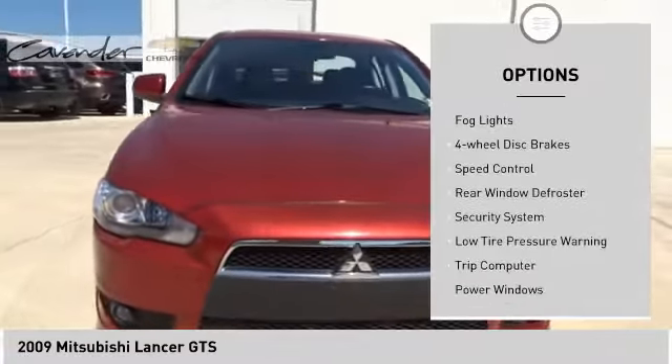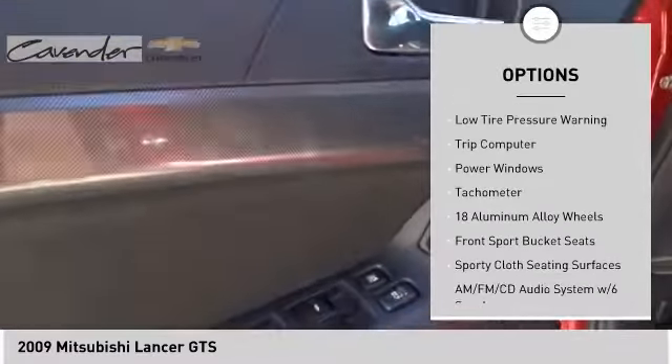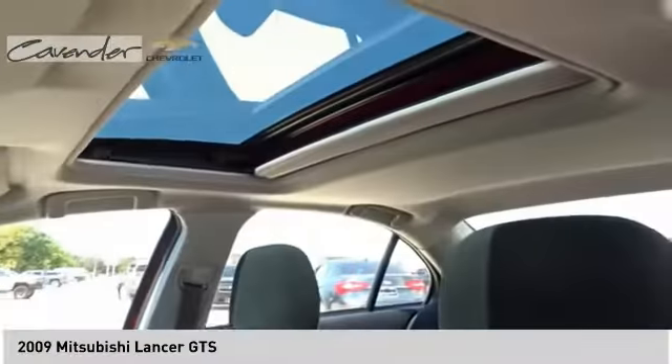Remote keyless entry, fog lights, four-wheel disc brakes, speed control, rear window defroster, security system, low tire pressure warning, trip computer, power windows, tachometer. Come take a test drive today.